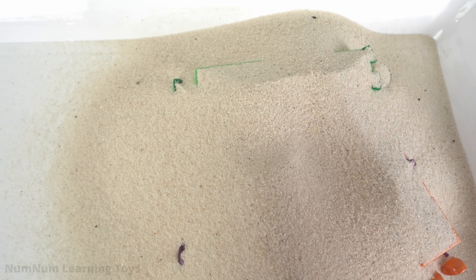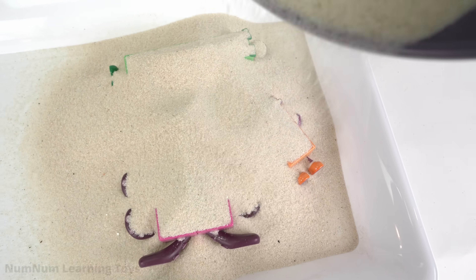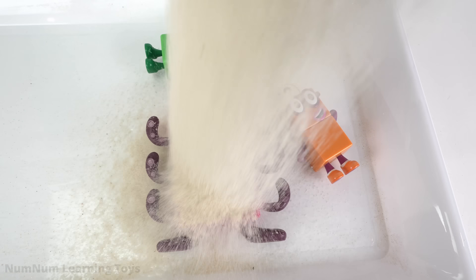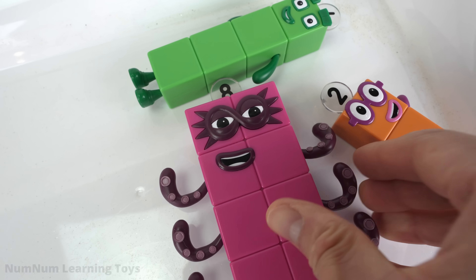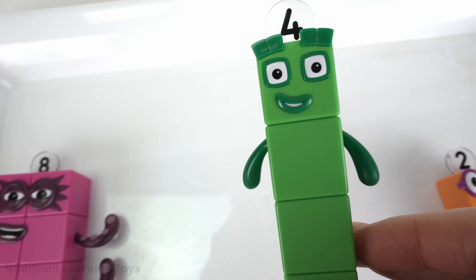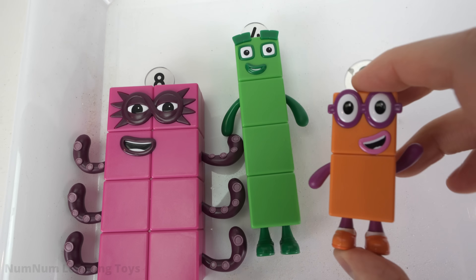Look, there are more numbers under the sand. Let's rescue them. We found three more numbers: eight, four, and two. These three numbers are all even.